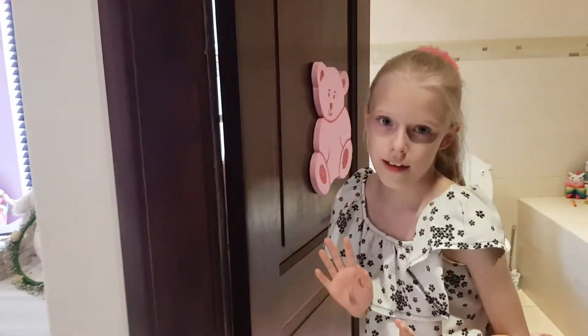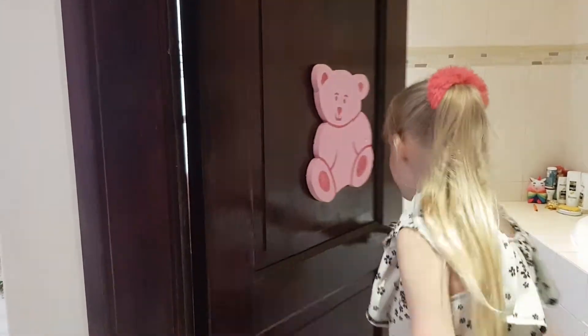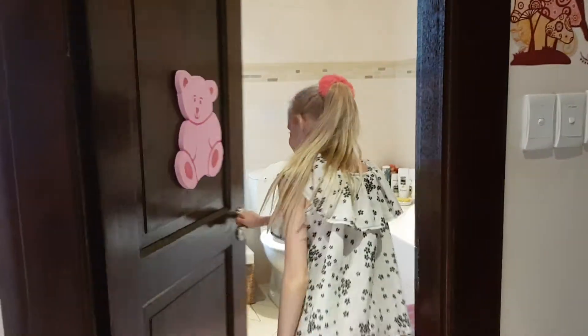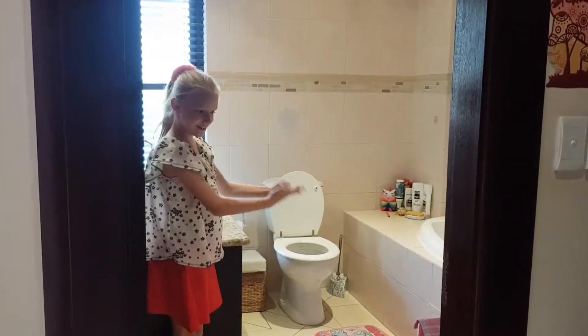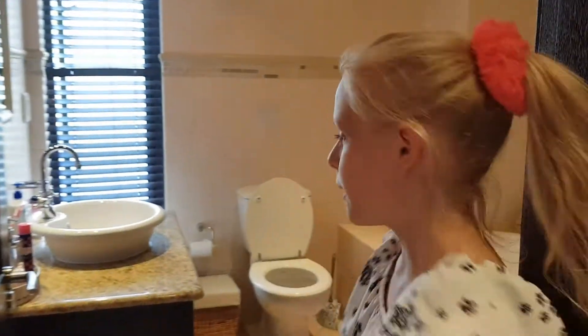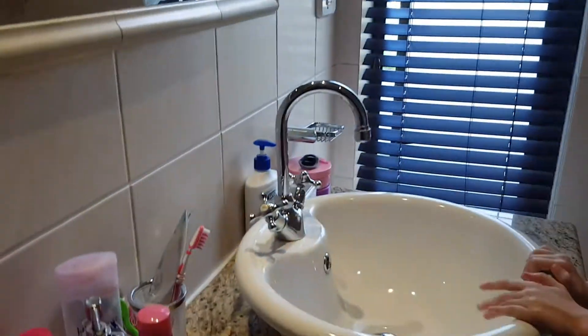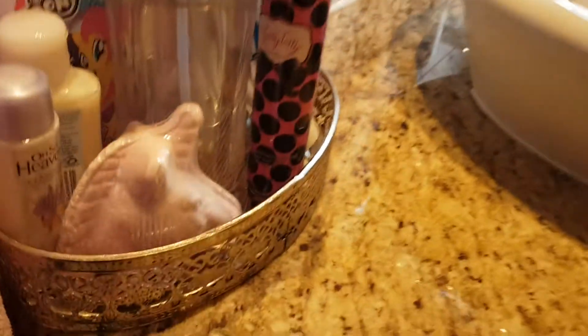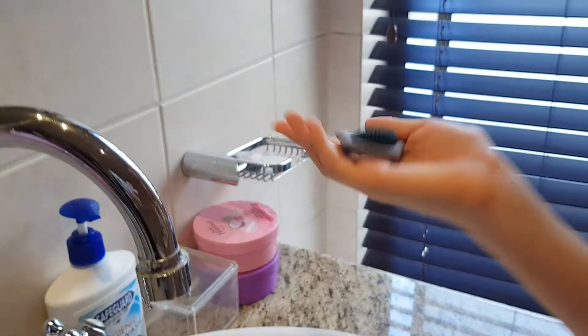When you walk in you either see this or you see this. Here's my bathroom — I have a basin and I have my toothbrush. I don't know what this is, but I have some hierarchies right here.